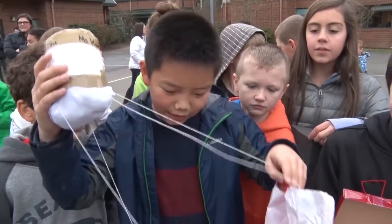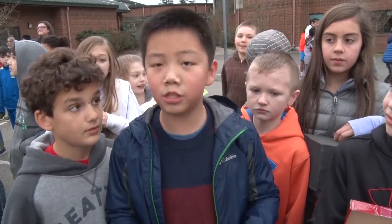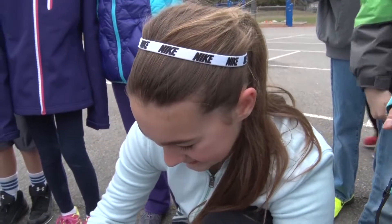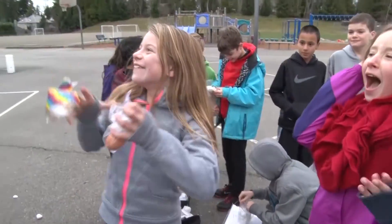It taught me that you have to think outside the box and vary things, and you have to test it multiple times. It's a tennis ball! It's completely cracked, with yolk everywhere. Yay! That's amazing!